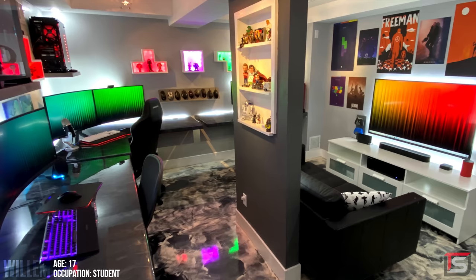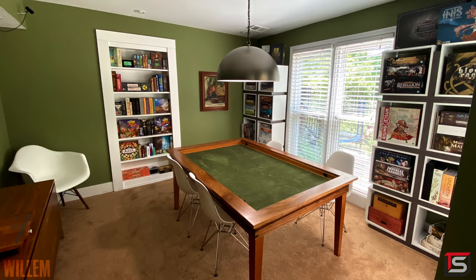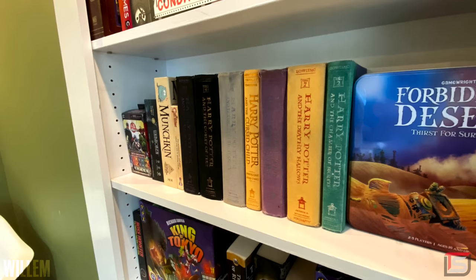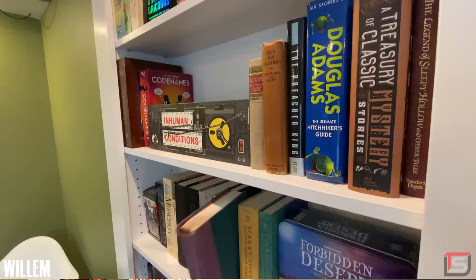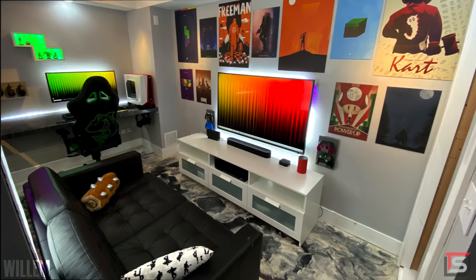Wrapping up the episode is Willem from Missouri and his insane secret man cave. Why is it secret? Well, here we have an ordinary room with what might be a poker table in the center — at first glance everything seems normal. But there's something oddly peculiar about that bookshelf over there. Taking a closer look, we see a collection of Harry Potter books — but the purple one isn't part of the collection and doesn't have any text on it. Pulling on the book opens a secret door and grants you access to Willem's secret lair.